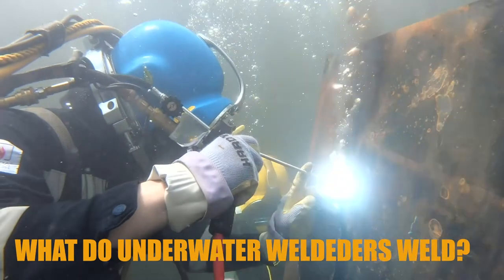What's up Wotoo family? I'm here with Richard. I'm going to ask him some questions about what it takes to be an underwater welder. My first question for you Richard is: what do underwater welders weld?